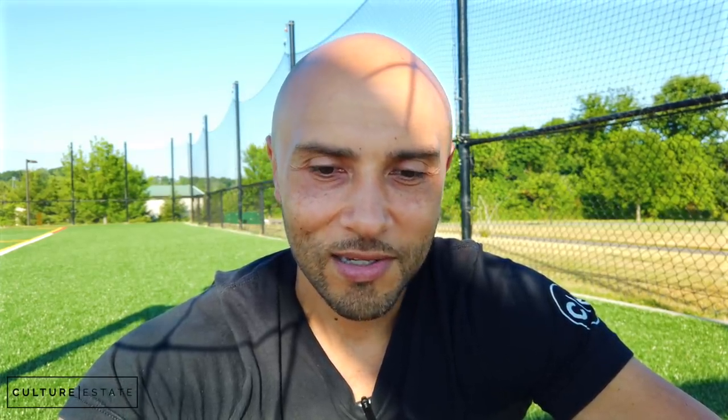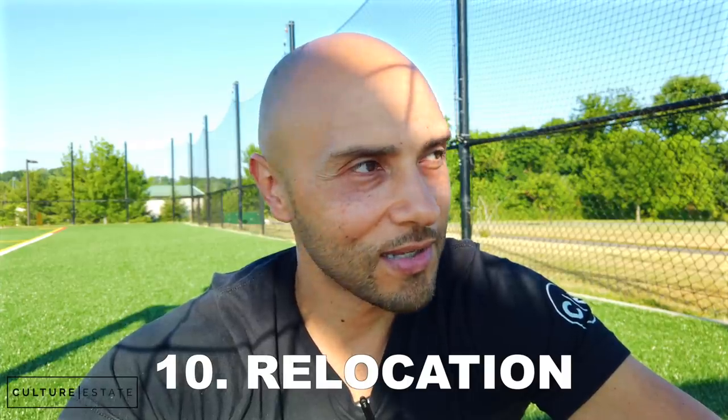Number ten: relocation. You cannot relocate your business with this money. The reason is that EIDL was originally structured to ensure that areas impacted by natural disasters don't suffer a mass exodus. For example, after Hurricane Katrina, if everyone took their EIDL money and left Louisiana, it would leave the area devastated. The government wants people to stay, recover, and keep their businesses and neighborhoods productive.